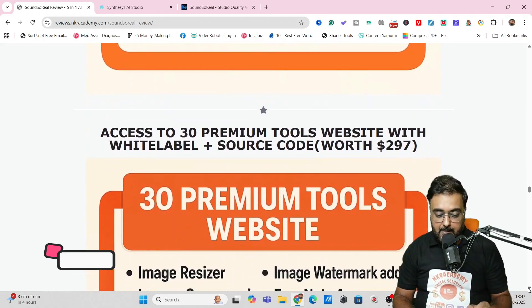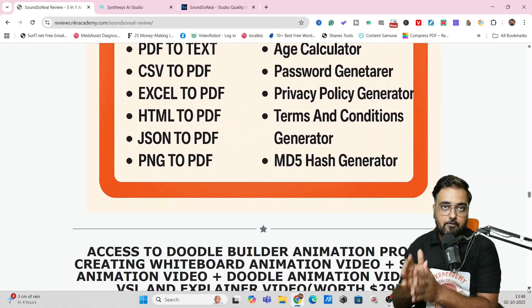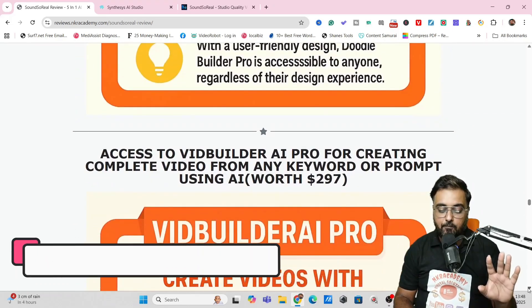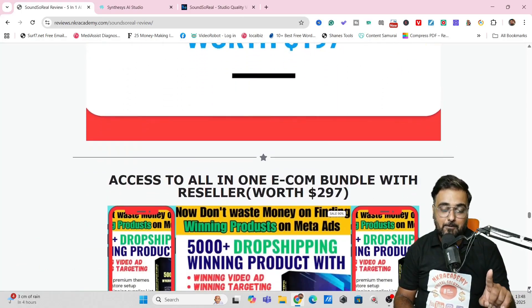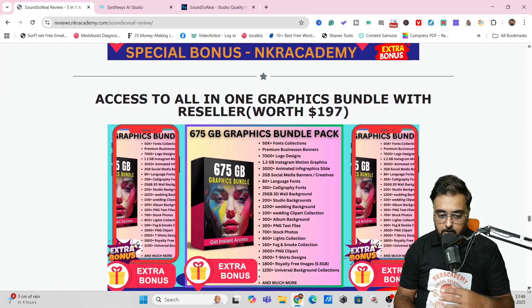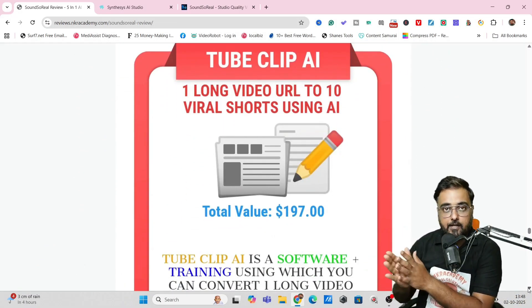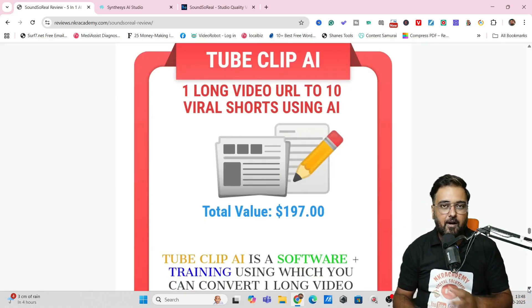Apart from this, you get 30 premium tools with their white-label and source code, which you can use to build your list or sell for huge money. Then there is access to Doodle Builder Animation Pro, VidBuilder AI Pro, and Mobi Builder Pro with over 987 done-for-you mobile app source codes. I've also given you an all-in-one e-com bundle with targeting and ads done for you, plus an all-in-one graphics bundle. There are plenty of other softwares like TubeClip AI, an AI software that converts long-form videos into short-form videos for reels, YouTube Shorts, or TikTok.